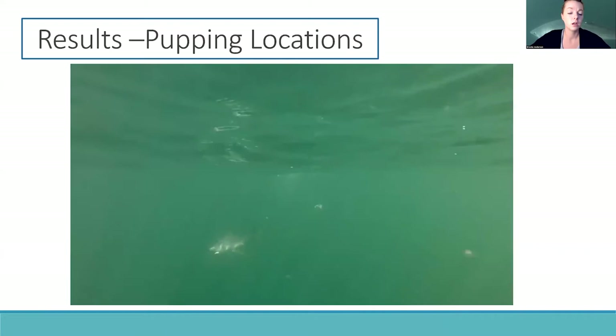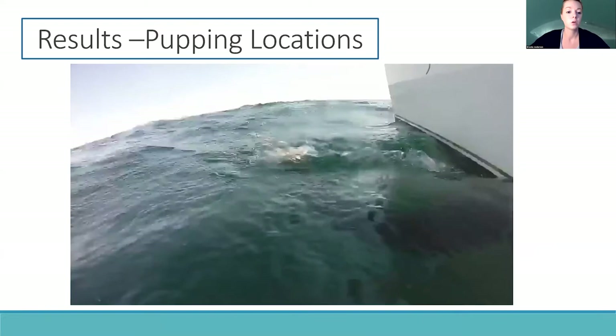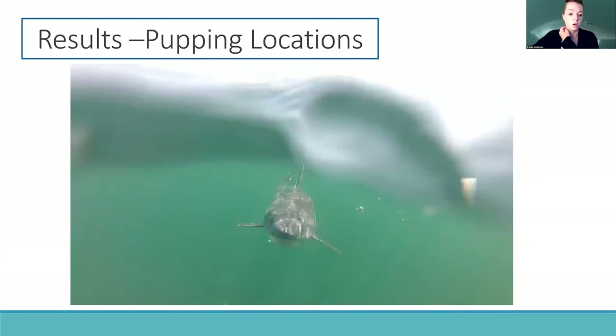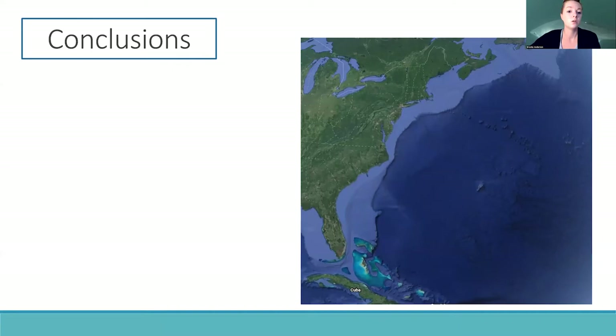These results align really well with local fishermen's experiences. For example, this is a video sent to us by a fisherman offshore of Maine — a video of a young-of-the-year, or newborn, porbeagle pup that he caught.